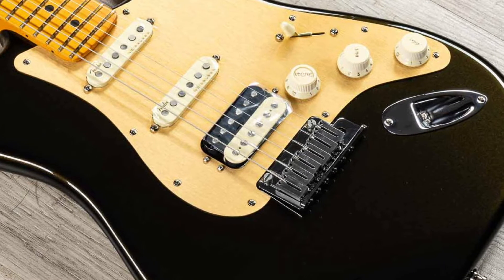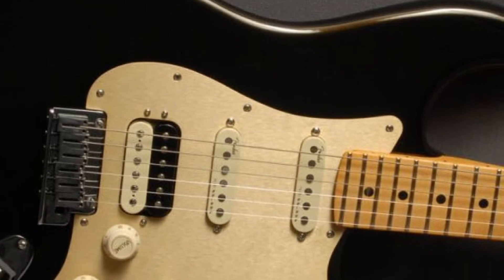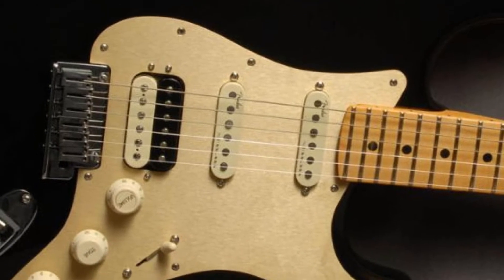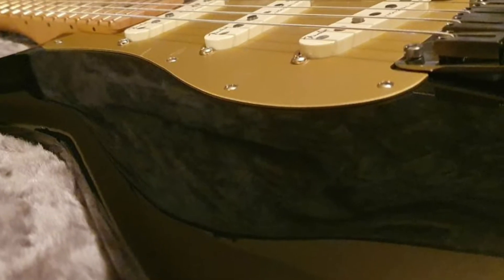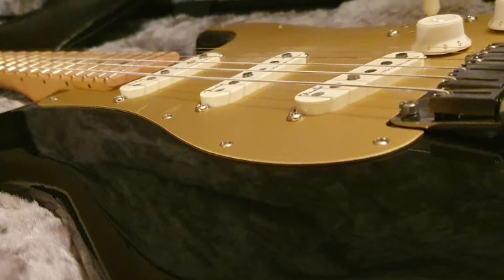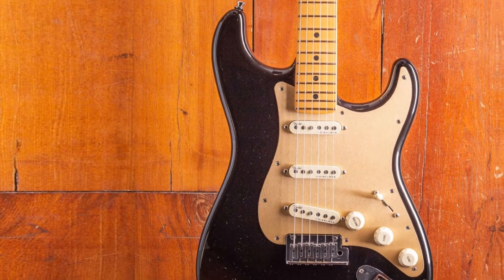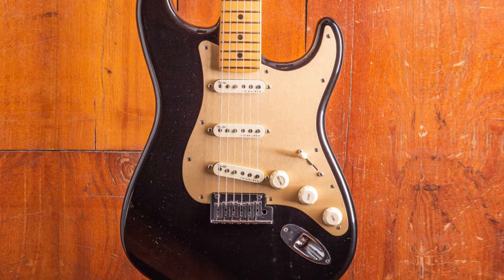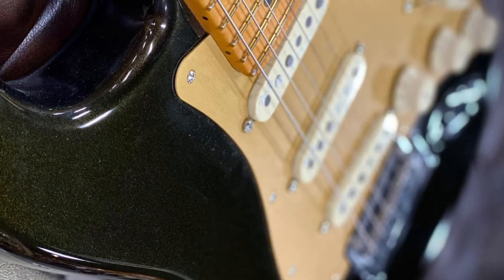There's also a version with a humbucker pickup in the bridge position and a rosewood fretboard instead of a maple one. Instead of the standard old-school Fender bridge, we have the company's two-point deluxe synchronized Tremolo that offers great stability in tuning, accompanied by amazing deluxe die-cast sealed locking tuners. As for the pickups, most Ultra Stratocaster models come with three noiseless single-coil pickups. While working and sounding as regular single-coils, they feature noticeably reduced hum levels, making these guitars very useful for both studio and live settings.